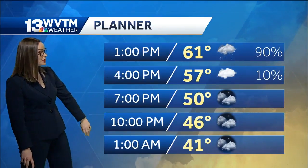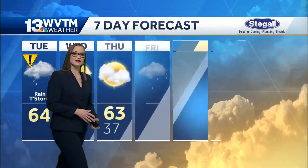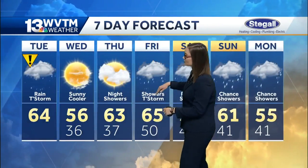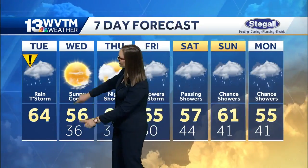We start drying out and cooling down — almost in the thirties in Birmingham after about midnight. Your seven-day forecast shows that if you're going to be out today, it is an impact day. So if you download our WVTM 13 app, you can get that radar and watch it with us as we start to see that rain moving out.